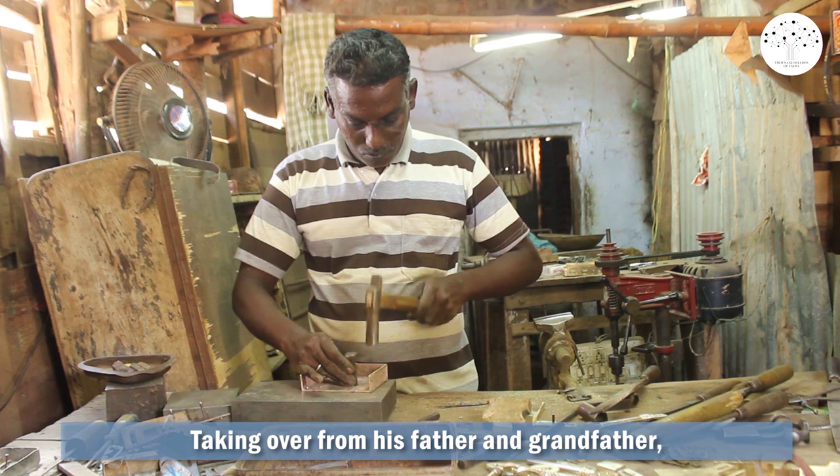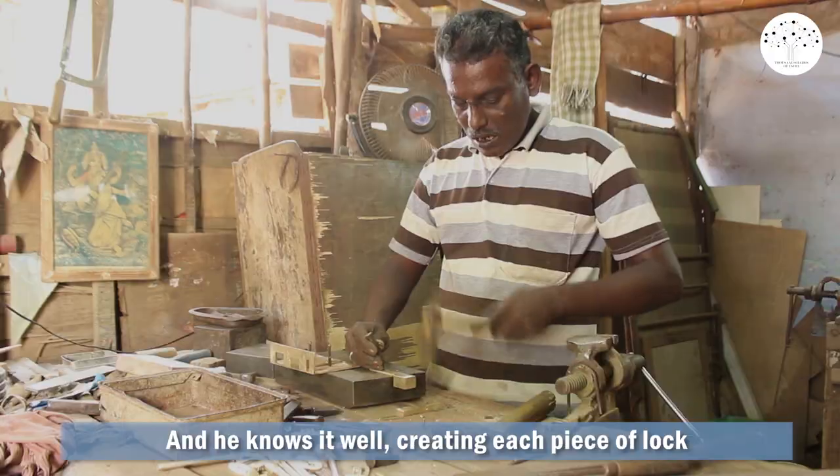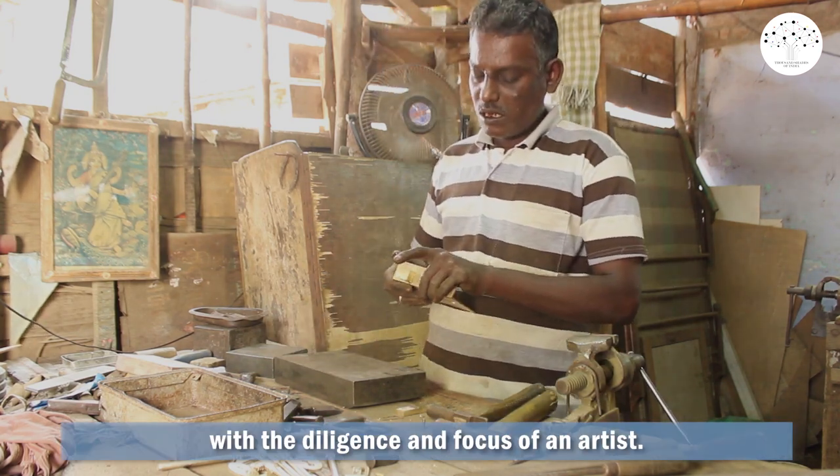Taking over from his father and grandfather, it is the only craft Velayidam knows — and he knows it well, creating each piece of lock with the diligence and focus of an artist.